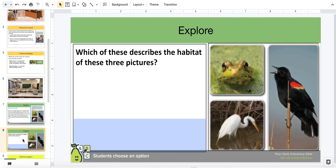Let's explore some questions, science explorers. Which of these describe the habitat of these three pictures? Please choose an option.